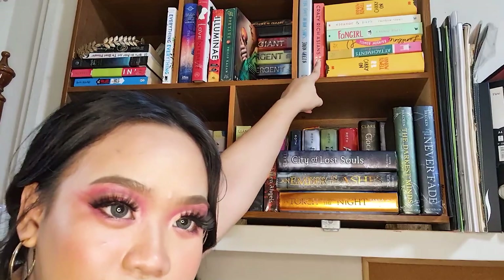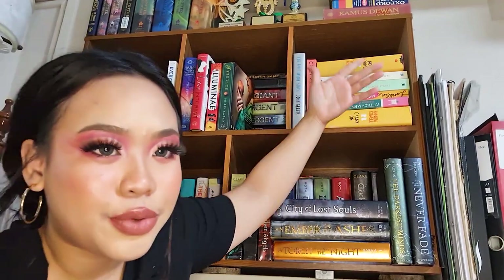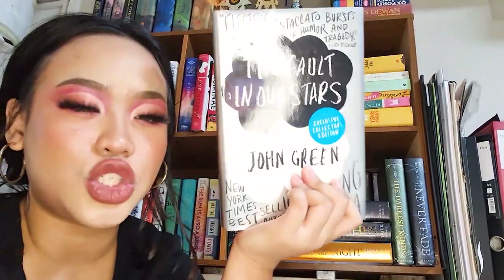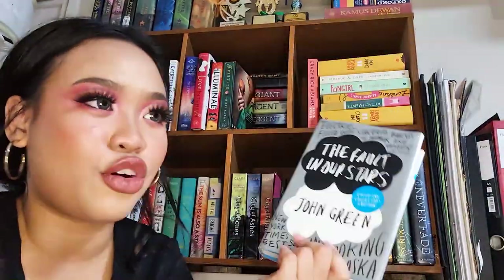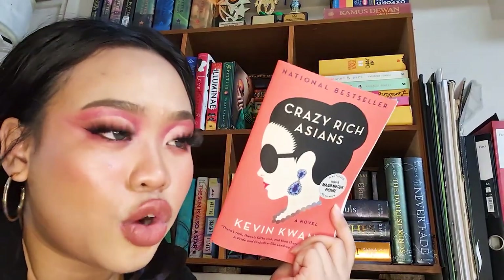Moving up to the next shelf — this is my contemporary slash Rainbow Rowell shelf. I marathoned through her books and have all of them here reviewed on my channel except Carry On. Starting with The Fault in Our Stars by John Green, the collector's edition — I got this book way before I was on BookTube. Next is Crazy Rich Asians by Kevin Kwan, which everybody knows because it was turned into a movie — and since it's set in Singapore, I really should review it.